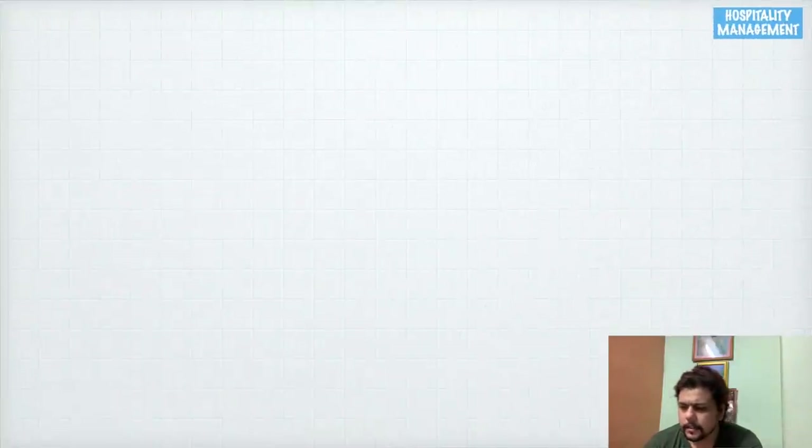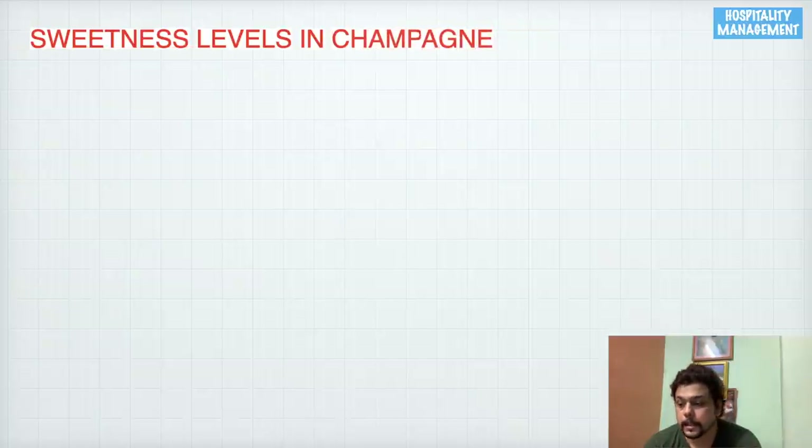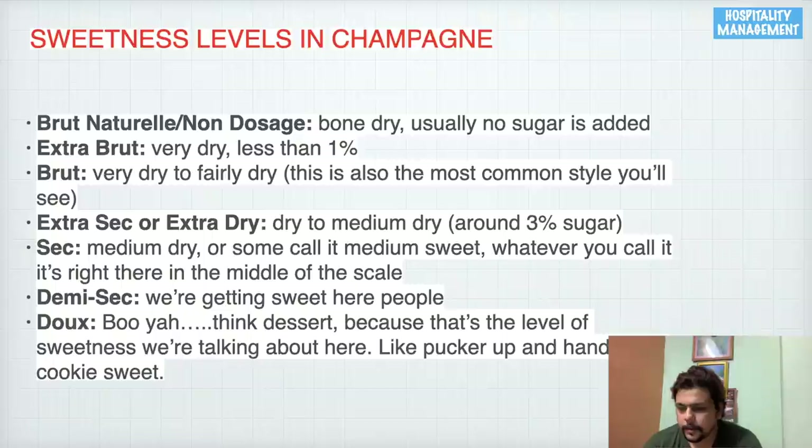As an F&B professional, you must understand the sweetness levels in champagne. Brut Nature is bone dry; Extra Brut is very dry; Brut is dry to fairly dry; Extra Sec/Sec is medium dry; Demi-Sec is slightly sweet; and Doux is a dessert wine that is very sweet.